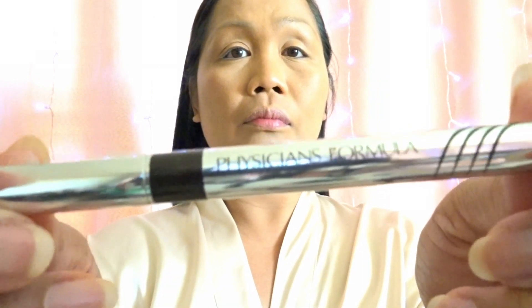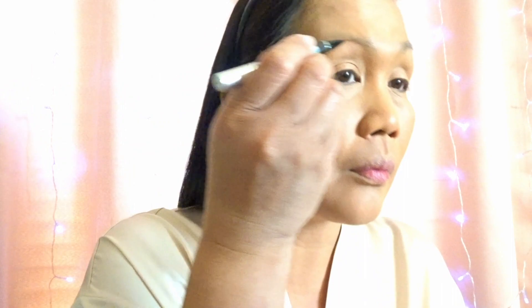For my eyebrow liner I made some changes — I actually use a liquid eyeliner in deep brown color. I made this change because I wanted my eyebrow liner to stay for quite a long time, and this one is also waterproof.